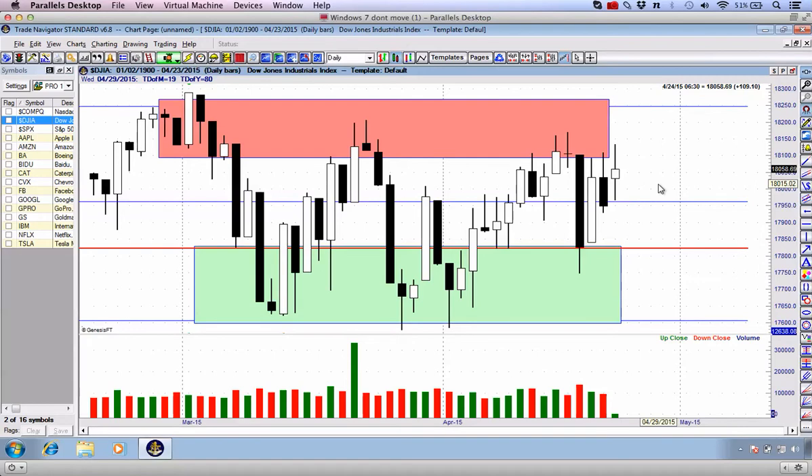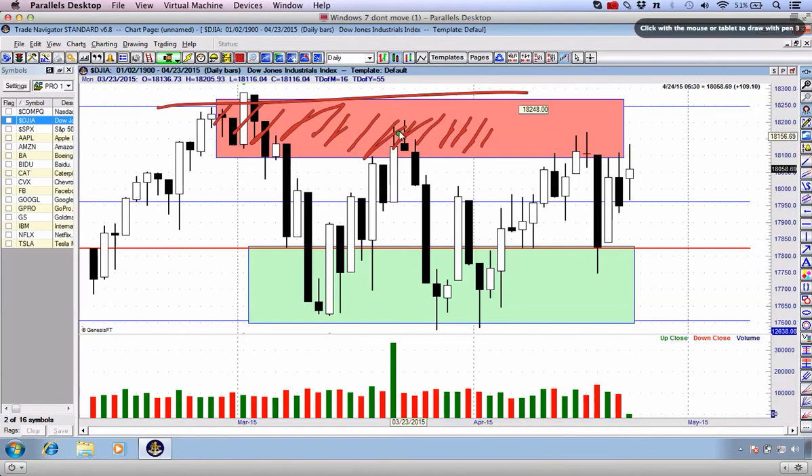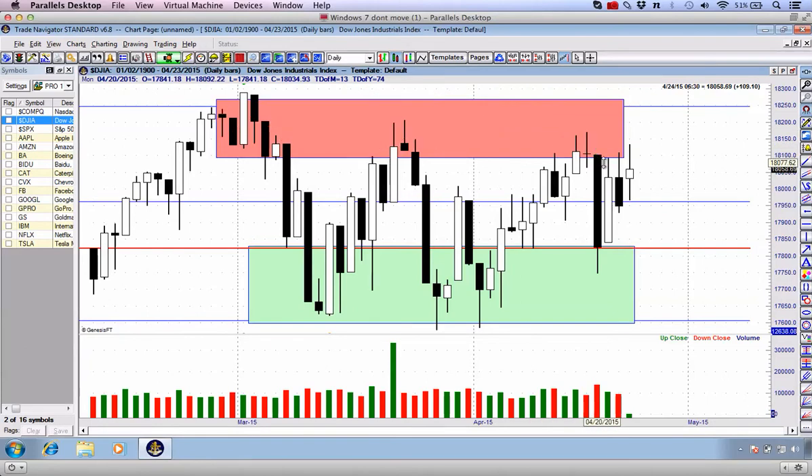The Dow Jones Industrial Average closed up just over 100 points. A lot of media attention is being given to one of the markets of our top three, which I will cover in just a moment. But first, have a look at the Dow Jones Industrial Average. You can see that we're still moving back into this resistance danger zone. Although the markets were up and the Dow Jones itself was up 100 points, we are still yet to close above resistance.